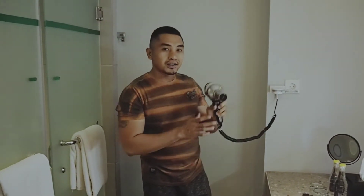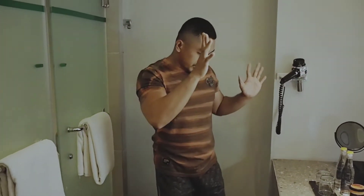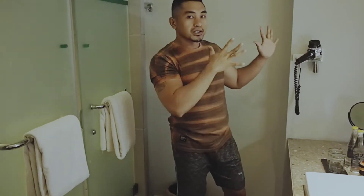Di sini ada head dryer juga. Masih berfungsi head dryernya. Jadi ini mungkin buat keluarga besar kalau pada nginep di sini, semuanya lengkap di sini.